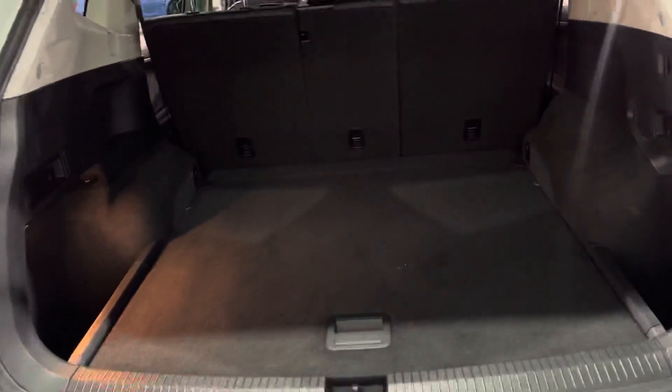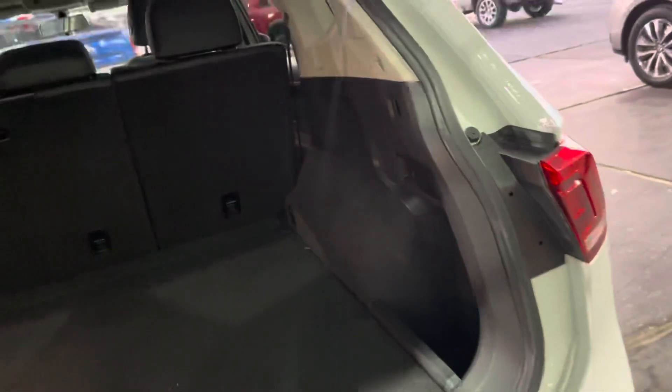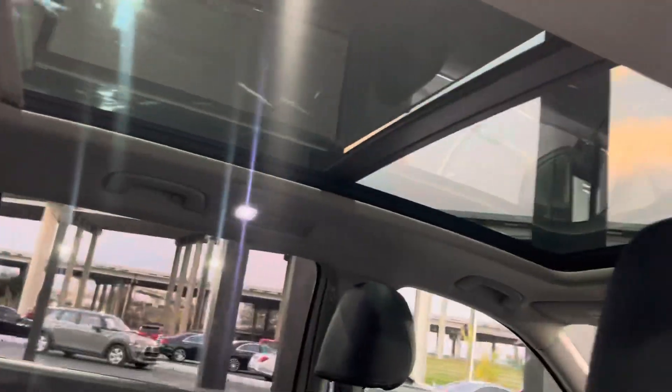Here's our trunk area — plenty of storage. The seats do fold down for extra storage if needed. We have storage compartments on the left and right sides, and storage at the bottom as well. The other side has it too, along with standard door components. Beautiful black leather seats, really comfortable, and a beautiful sunroof.